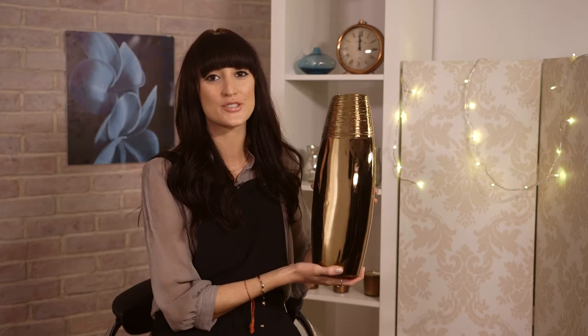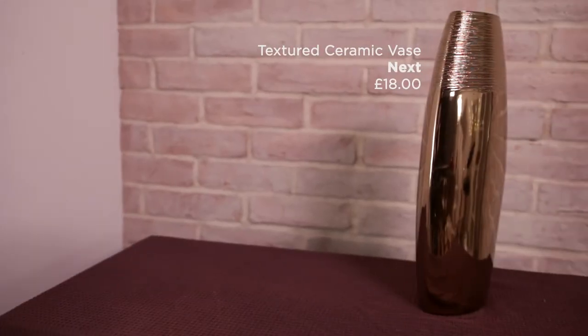This very striking vase is £18 from Next and again it would make a great centrepiece on your dining room table displaying some beautiful flowers.